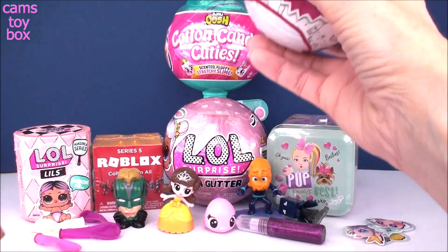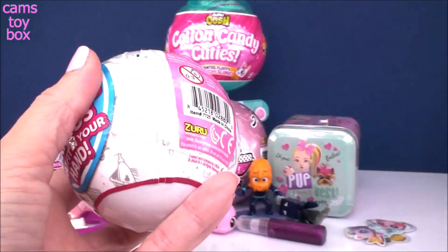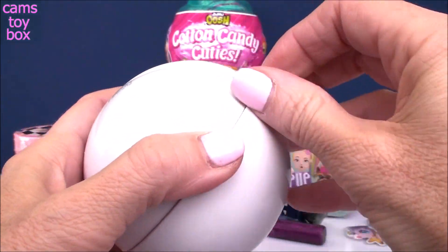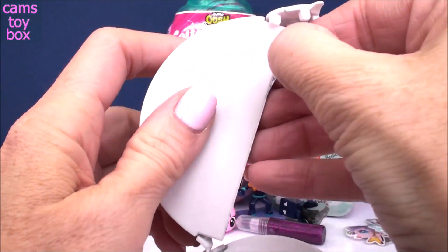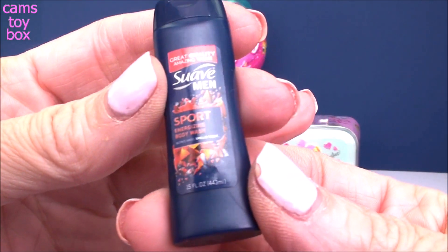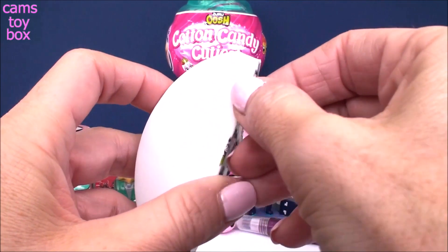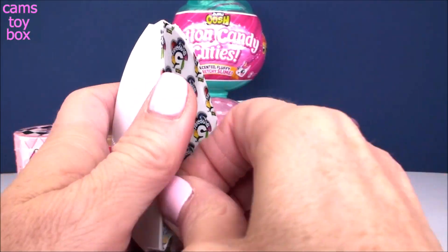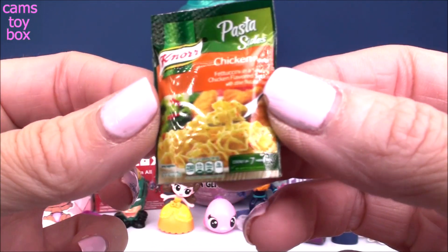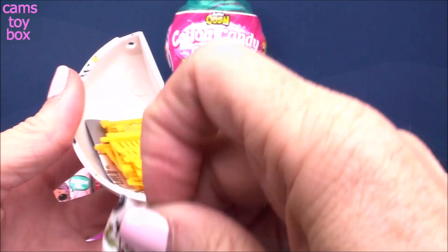Let's do our mini brands next — super cool again from Zuru 5 Surprise. There are 70 plus mini brands to collect. Once again, split into five separate compartments. In our first one, we get some Suave Men Sport Energizing Body Wash — just little miniature versions of things we use around the house or find at the supermarket. And we got some food: pasta sides, chicken flavor fettuccine, and a savory chicken flavored sauce. Looks super yummy.